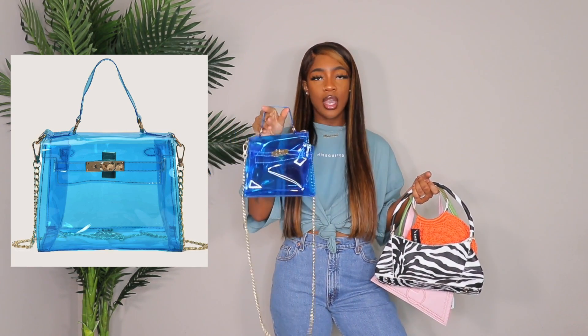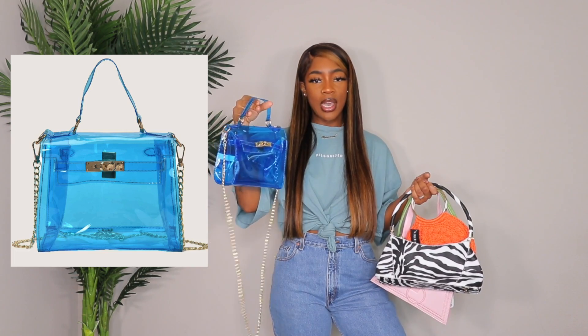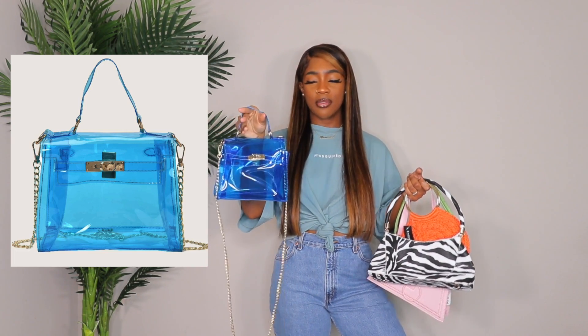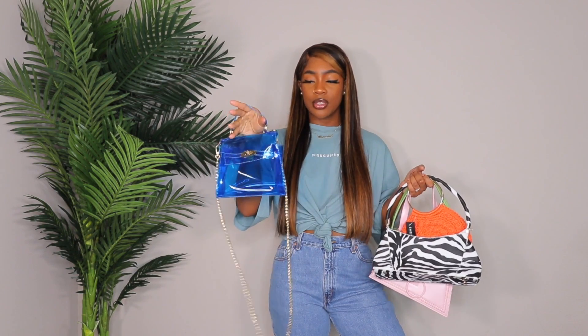I'm going to show you guys each bag and try to get through this pretty quickly because this video is possibly going to be long. The first bag is a blue see-through bag. I do need to put some stuff in it to fill it out because it's a little shapeless right now. I like the color but it's not really matching like I thought it would, so I'm not sure I'll wear it.